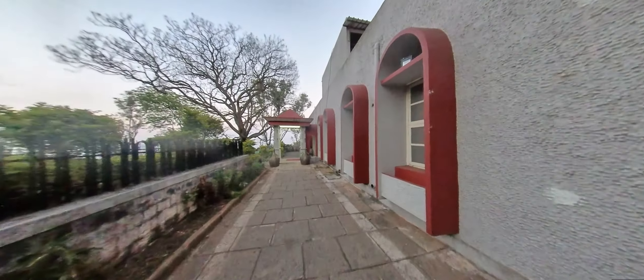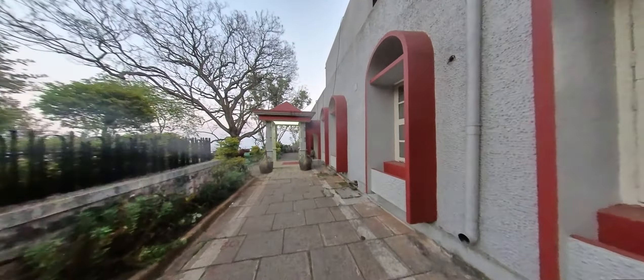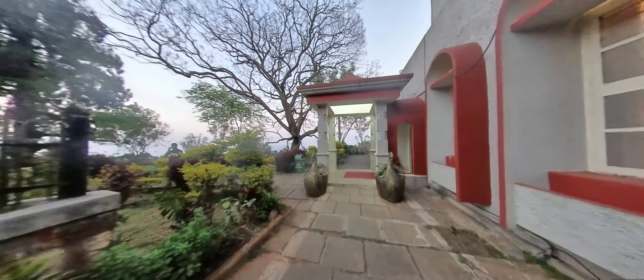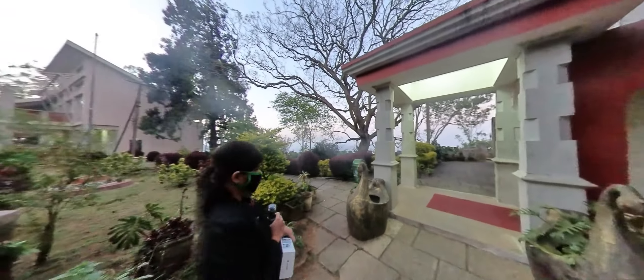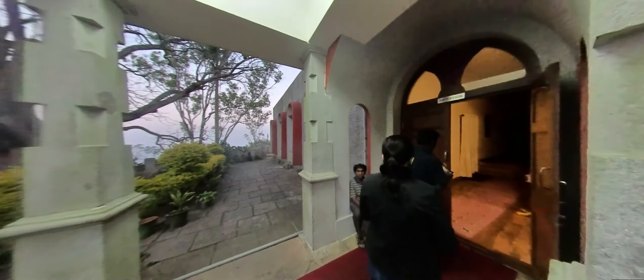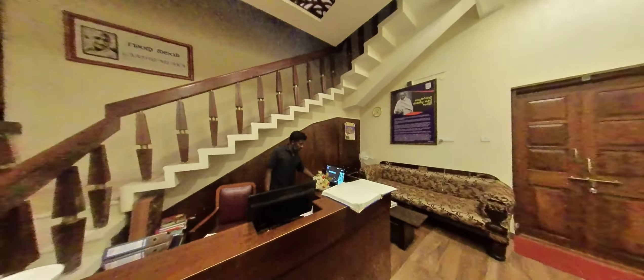Here we are at Gandhi Nilaya. This is the old block of Gandhi Nilaya and on the left side we have the new block. We have reception located in the old block. The old block has only two rooms: a deluxe room and a switch room. Once you enter the building, on the left you have the switch room and on the right side it is the deluxe room.